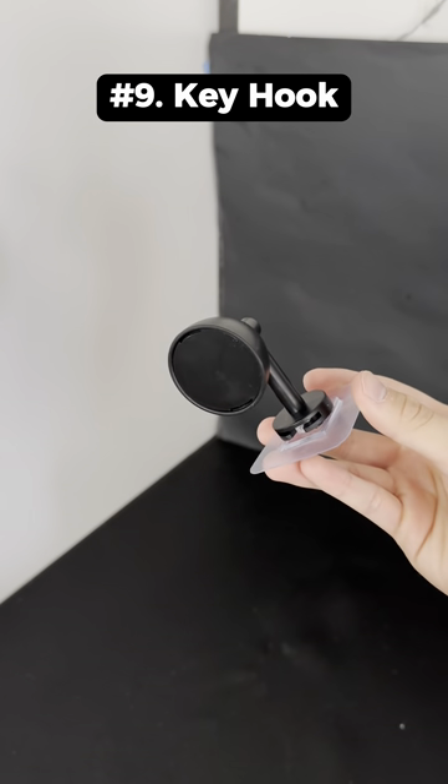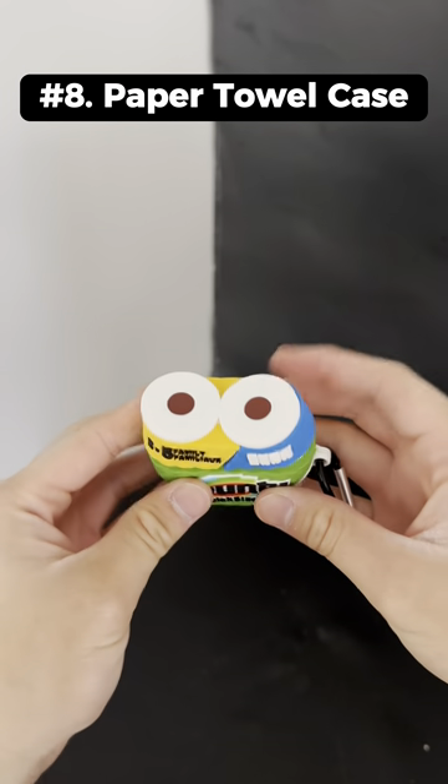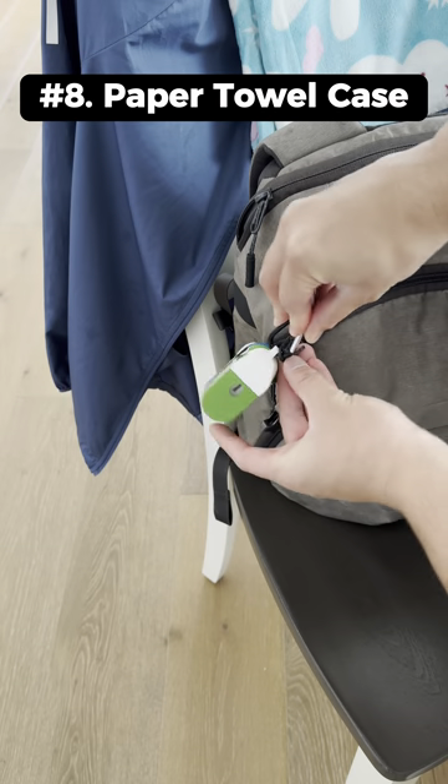This is a keyhook that looks like a lamp and can attach to your wall so you can easily grab your keys. This is an AirPods case that looks like two rolls of paper towels and it attaches to your backpack.